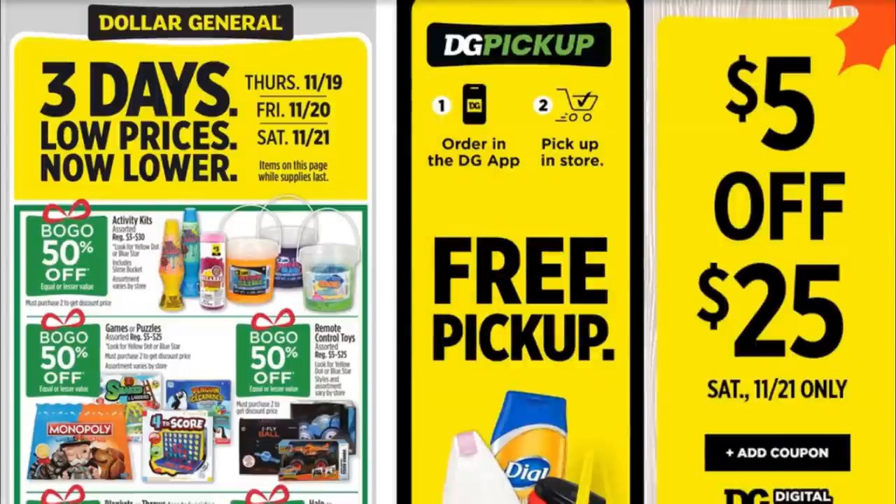Hey everybody, welcome back to Financial Phoenix, and boy have I got some deals for you today. You saw the thumbnail, you saw the title, so you know that some good deals are coming.